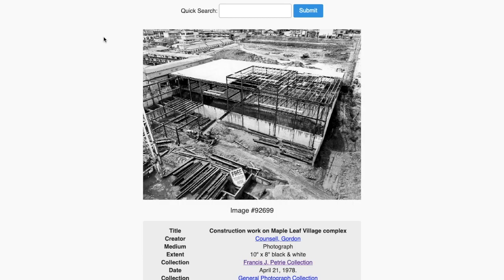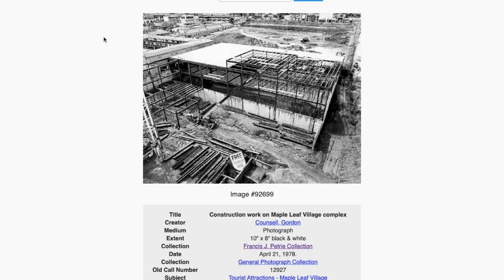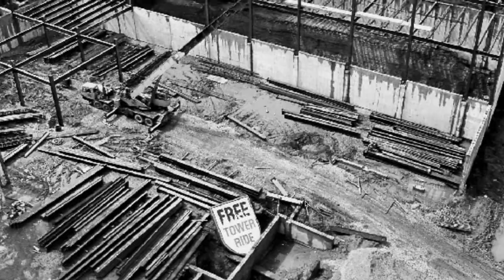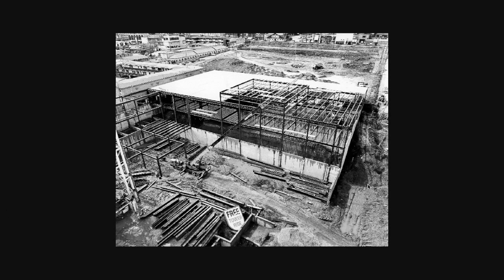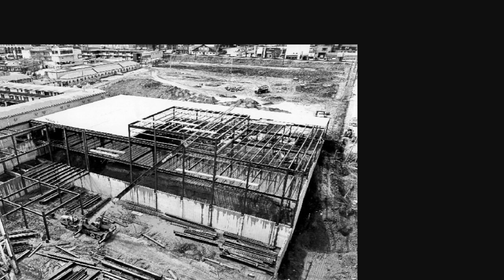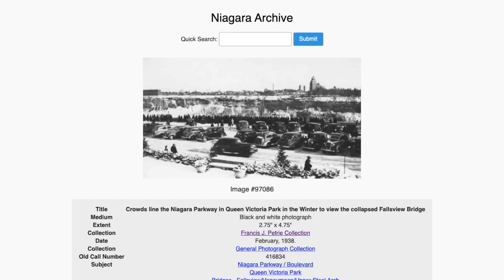Construction work on Maple Leaf Village, April 21st 1978. What a cool little scene — this is fake. This area here isn't real, but maybe they're digging this out, because it just looks so low if it's already on the ground. Doesn't that look weird?